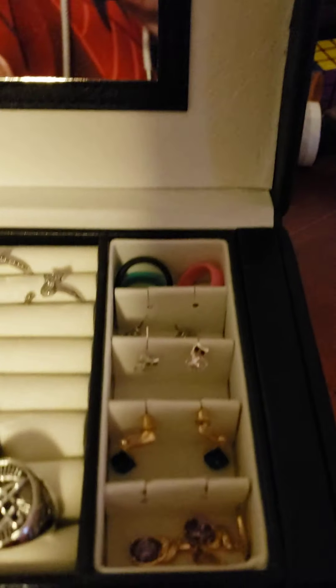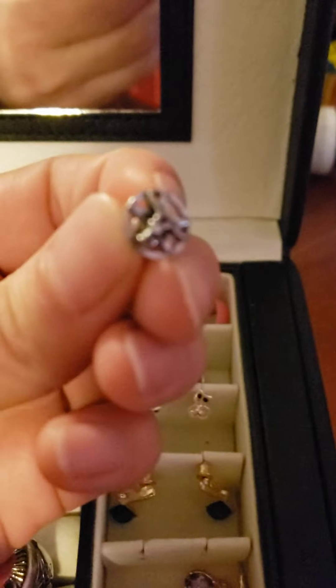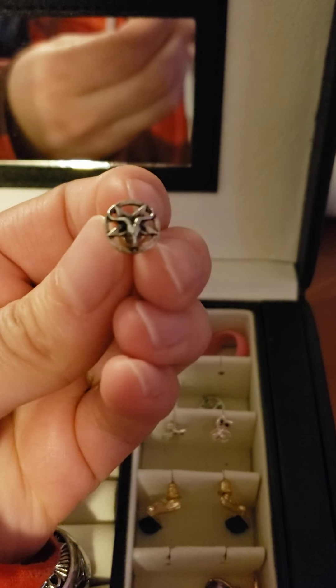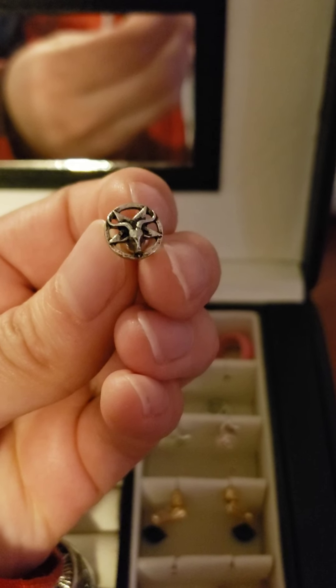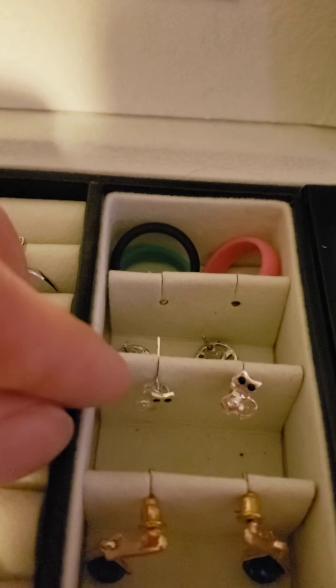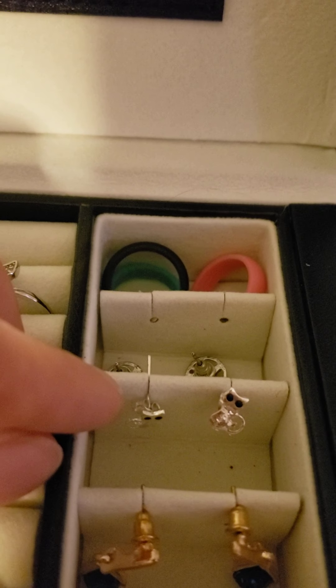Next off is going to be my jewelry box. I've got quite a few earrings. First is these pentagram earrings, these were 78 cents plus a dollar shipping. As you can see they're not too big, not too small, they're just the right size. Another one is these adorable cat earrings.